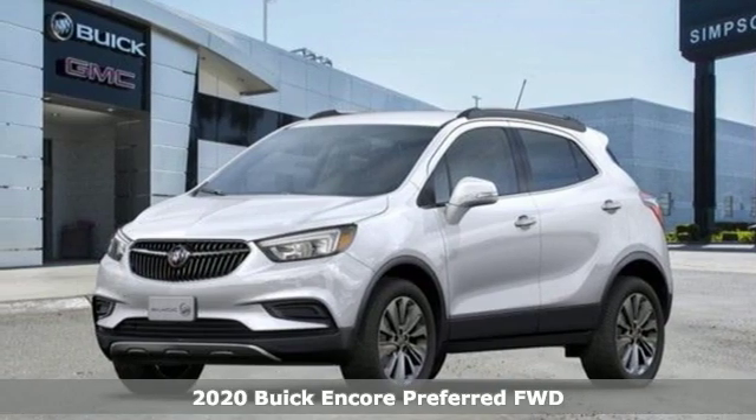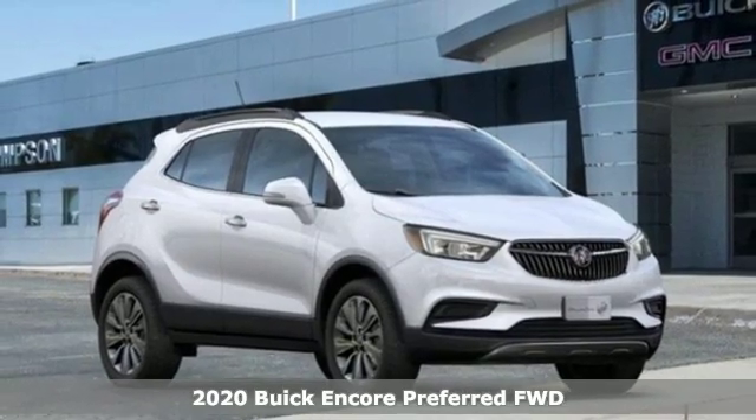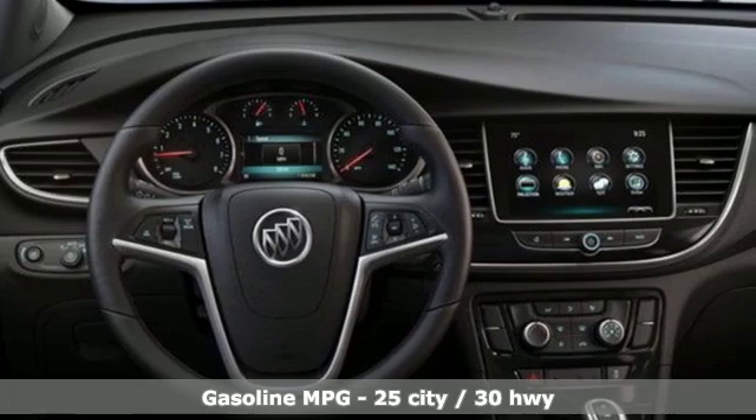It's a new 2020 Buick Encore. Your journey to the urban jungle awaits, and this SUV is well suited for the adventure. It comes with all the amenities you need.